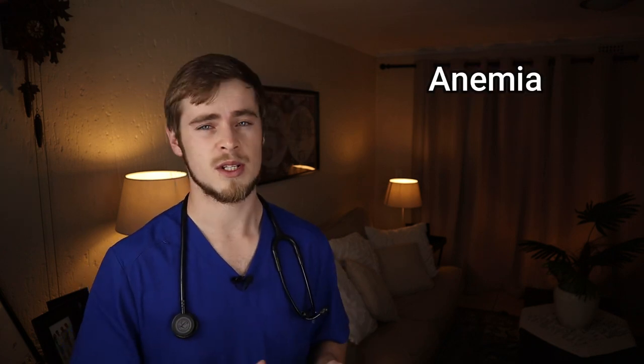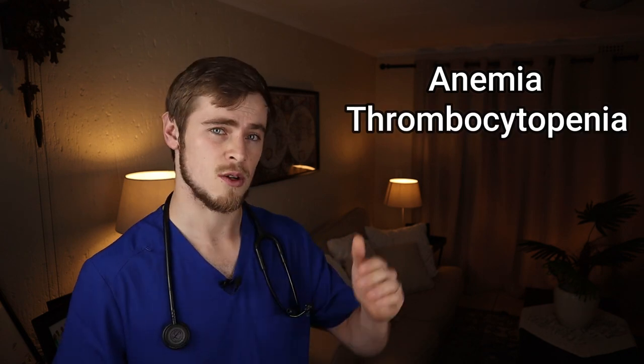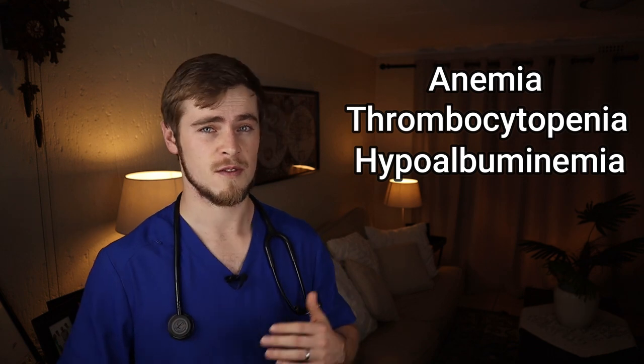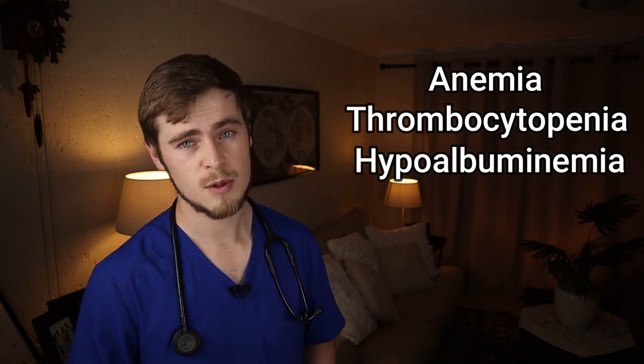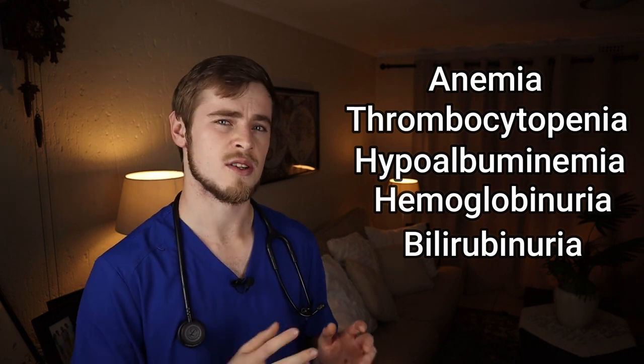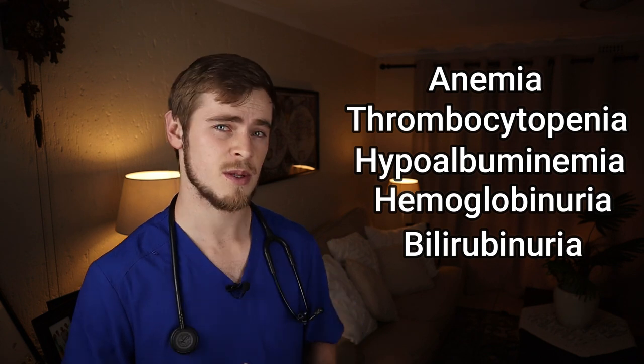Your vet may also perform a urinalysis and send blood away for blood tests. These blood and urine tests usually reveal an anemia which is a low red blood cell count, a thrombocytopenia which is a low platelet count, hypoalbuminemia which is a low level of albumin, and hemoglobinuria or bilirubinuria which is a dark pigment in the urine resulting from the breakdown of red blood cells in the body.